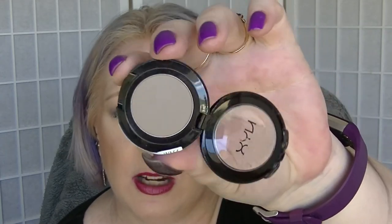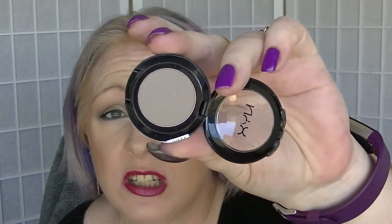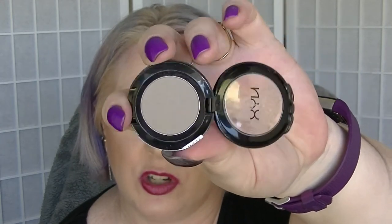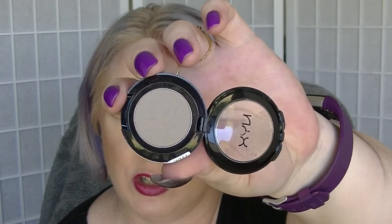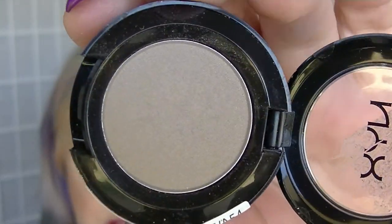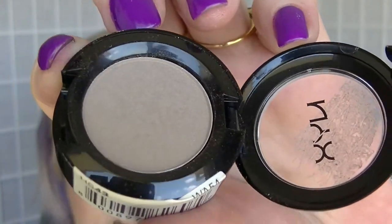The second one is the SOS NYX Single Shadow, which is basically the kind of colour I use for a transition. Now that I've hit pan in the main transition shade I was using in my palette, I was starting to focus attention a little bit more on this, but you wouldn't know it because it doesn't even look like it's been touched. There's barely a wear mark in it. It actually reminds me a lot of my Anastasia Beverly Hills brow powder, which also doesn't look like I've touched it even though I have.